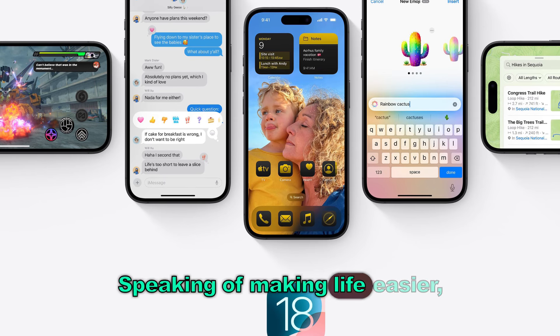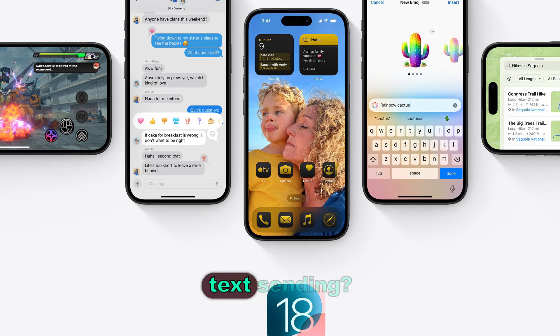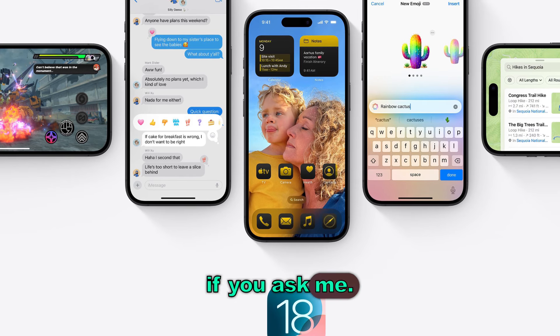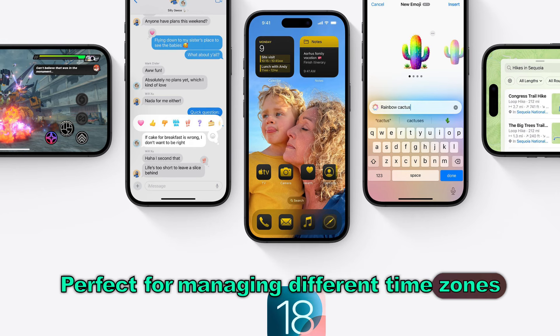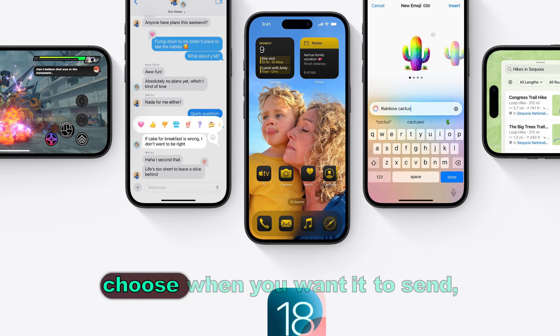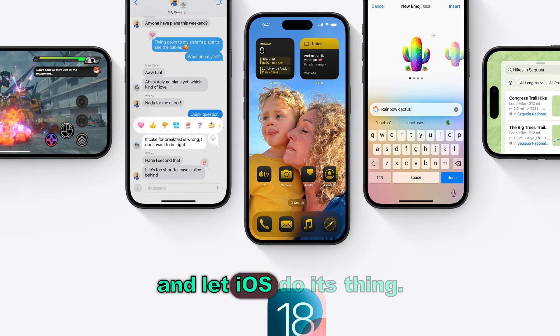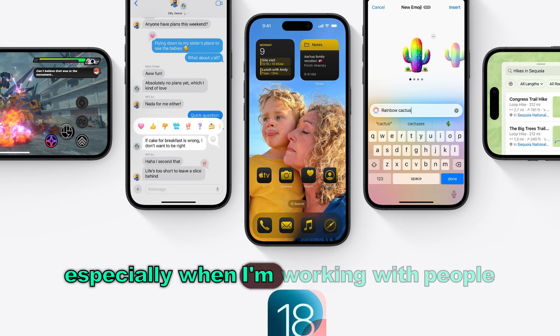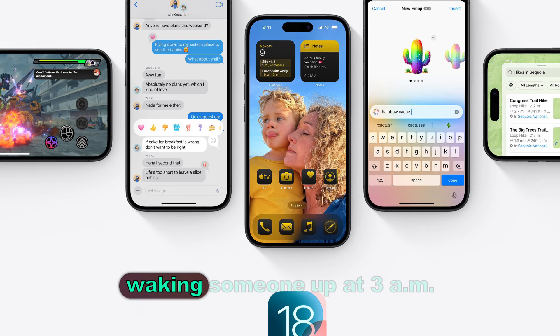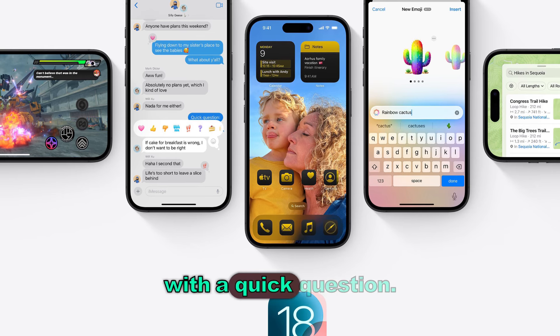They finally added scheduled text sending — long overdue. It's perfect for managing different time zones or just avoiding those late-night distractions. Compose your message, choose when you want it to send, and let iOS do its thing. This is going to be a game changer, especially when working with people across the globe. No more accidentally waking someone up at 3 a.m. with a quick question.